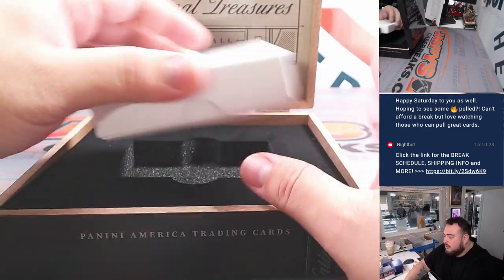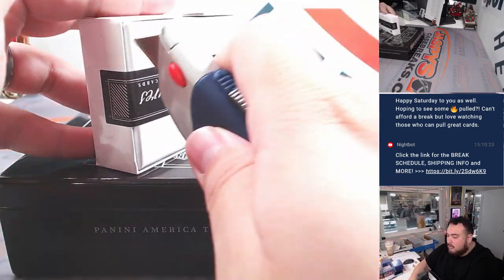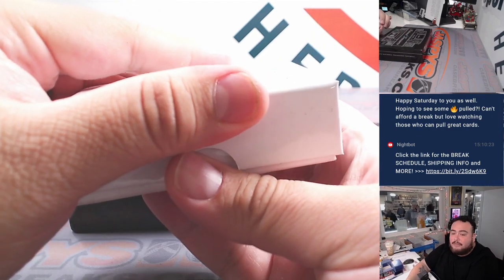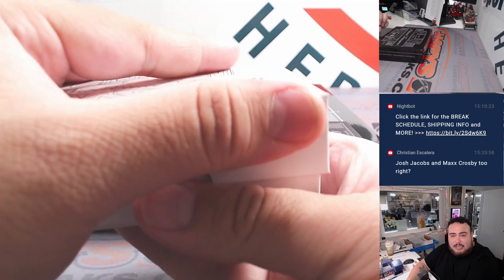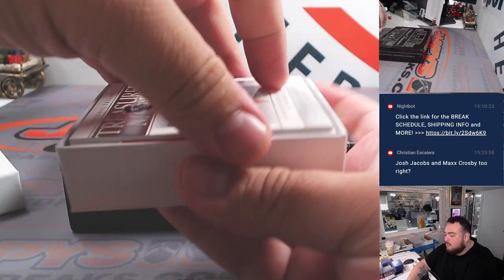There's the wooden box — these are actually really awesome. I forgot — Josh Jacobs! I think Max Crosby might be a rookie in this, I'm not too sure. Josh Jacobs, Miles Sanders is another running back, David Montgomery I think was a running back in this as well.